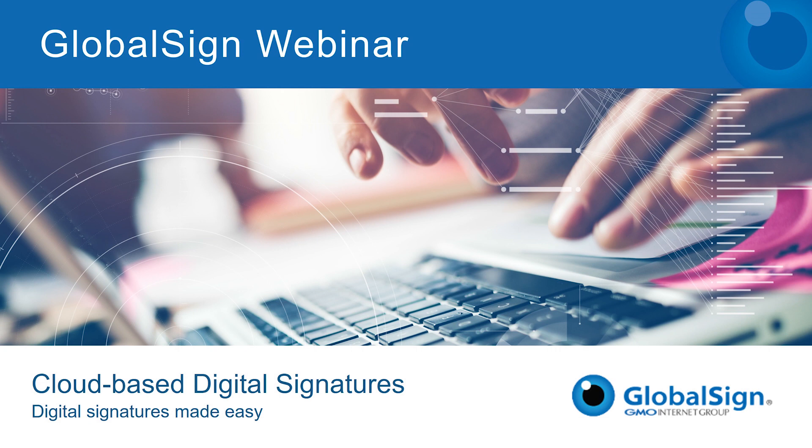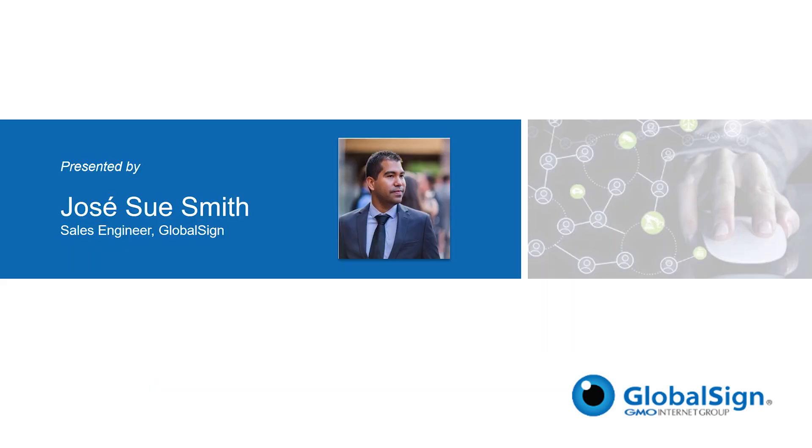Hello, and welcome to today's GlobalSign webcast on cloud-based digital signatures. I'm Dan Farrell with the GlobalSign marketing team, and I'd like to thank you for joining us today. I'd like to take just a moment to introduce our presenter, Jose Sway-Smith. Jose is one of our fantastic sales engineers here at GlobalSign, and has been in the industry for five years.